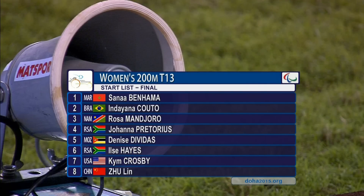Next up on the track, the women's 200m T13 final will take place, with some decent enough names across the board coming into that competition.